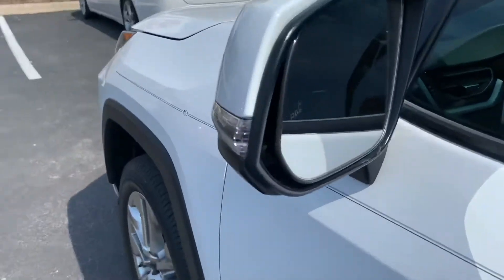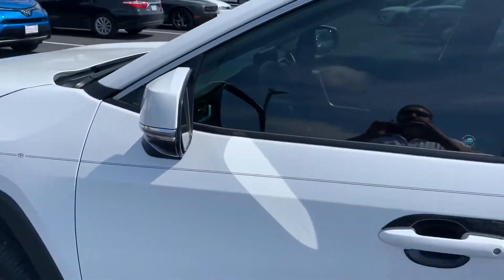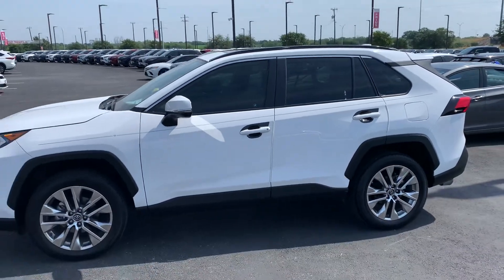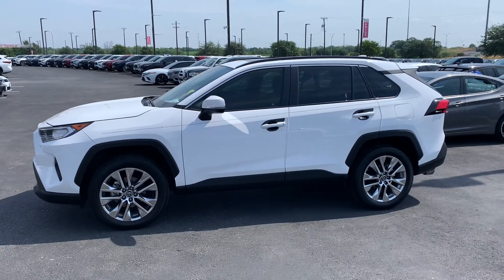Also wanted to show you the blind spot monitors package as well. Once again, look forward to seeing you — 210-445-8135. Bo at North Park Toyota. Have a blessed week.